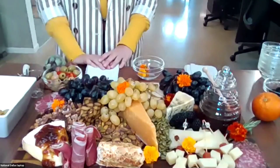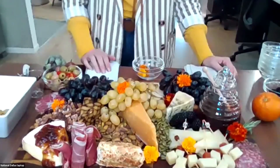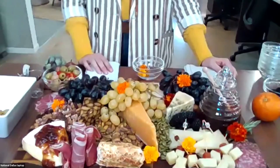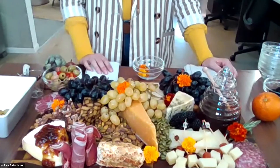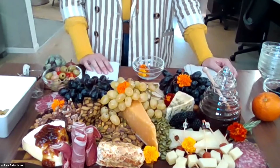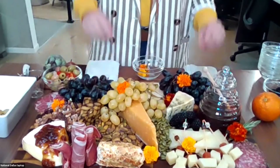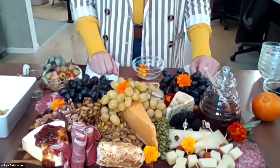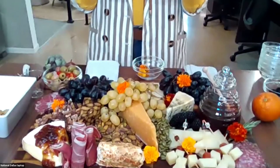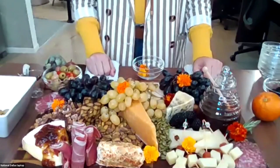Everyone is commenting on what a blast you are and how much charisma you have. Another question was whether you would want to bring ingredients for a board if you're visiting for the holidays, or if it's better to make it on-site. I feel like you can do either one, but it's better to do it there. If you want to bring ingredients, just make sure they're all still packaged because it does make it a little harder to travel with them.